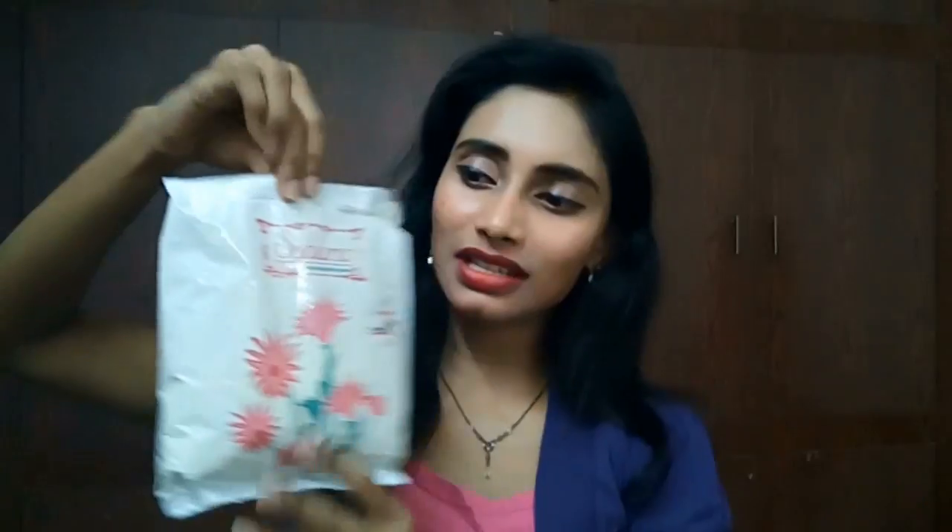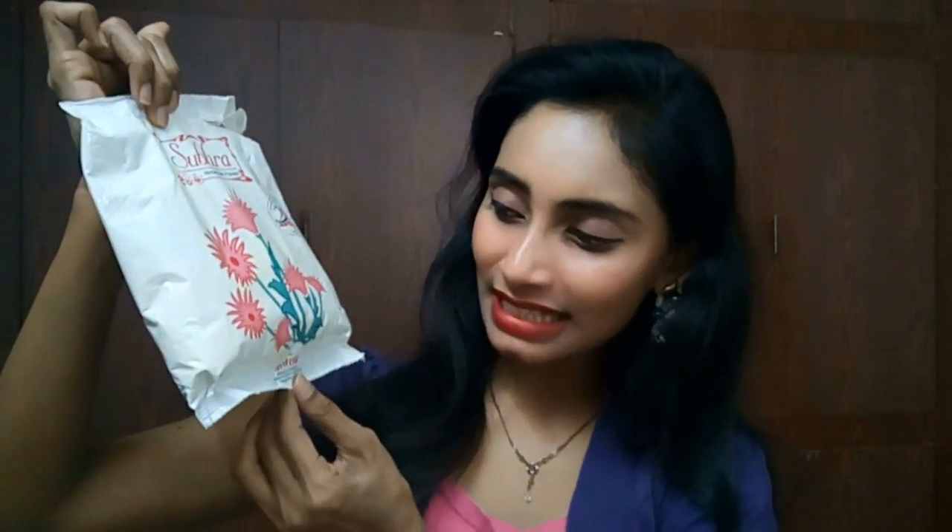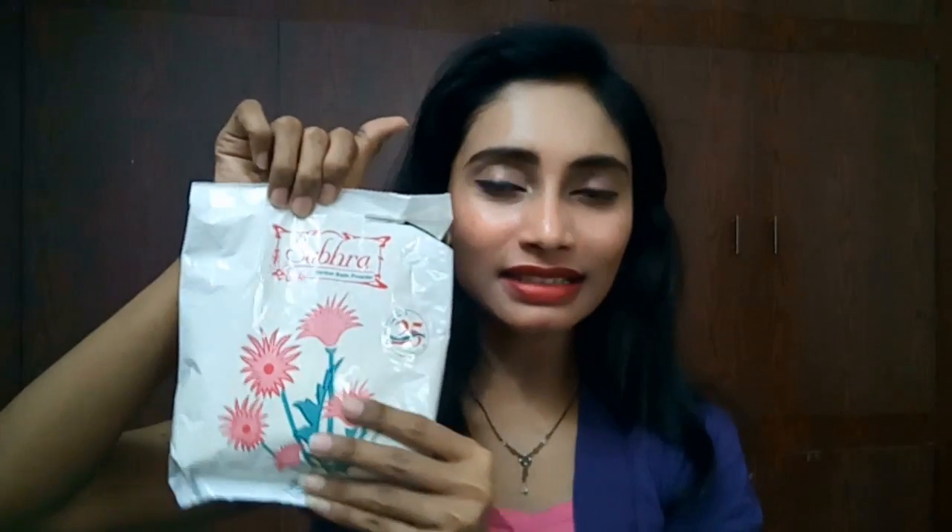This Supra powder is celebrating 25 years of trust — they've been in the market for 25 long years. It comes in a pouch that almost looks like a detergent pouch but it's not. You can see here it is written 'Supra Hair Felt Bath Powder' and this is a product of Ashwini. Only now have they started advertising this; it had no advertisements before.